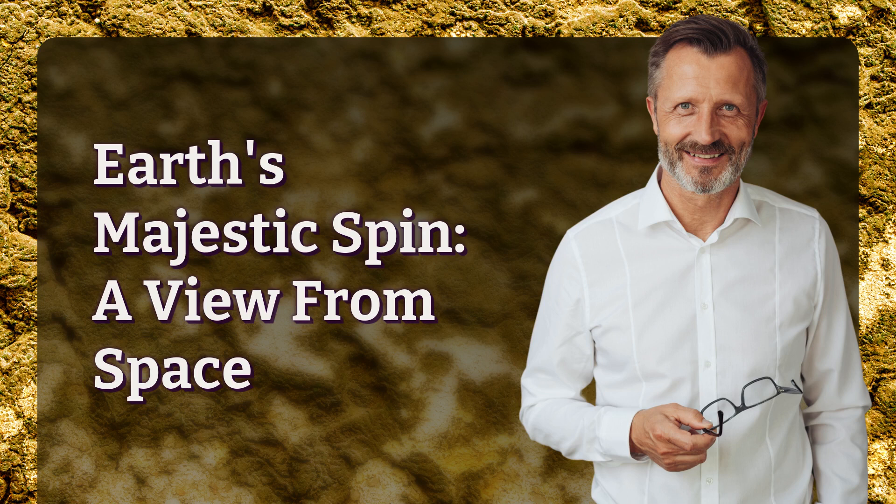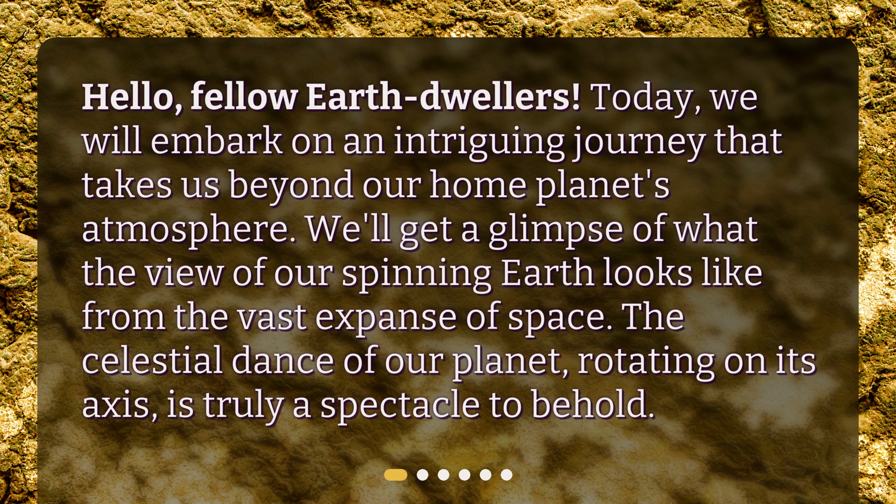Earth's Majestic Spin: A View from Space. Hello, fellow Earth dwellers. Today, we will embark on an intriguing journey that takes us beyond our home planet's atmosphere. We'll get a glimpse of what the view of our spinning Earth looks like from the vast expanse of space. The celestial dance of our planet, rotating on its axis, is truly a spectacle to behold.